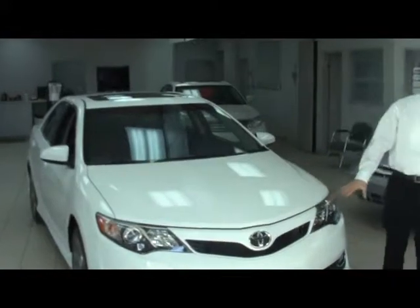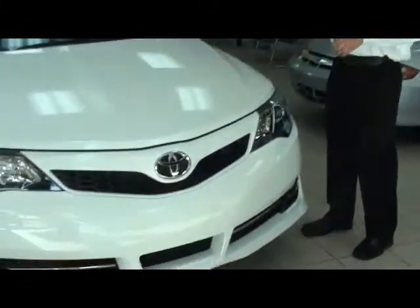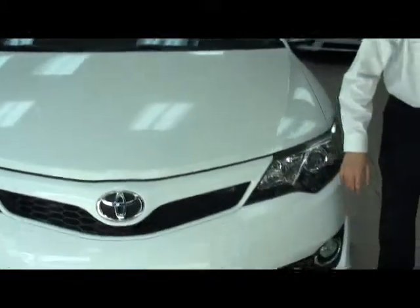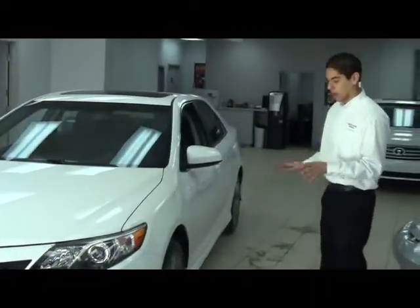This vehicle has been completely redesigned for 2012, from the inside out — new headlamps, bumper, grille, wheels, everything is new.